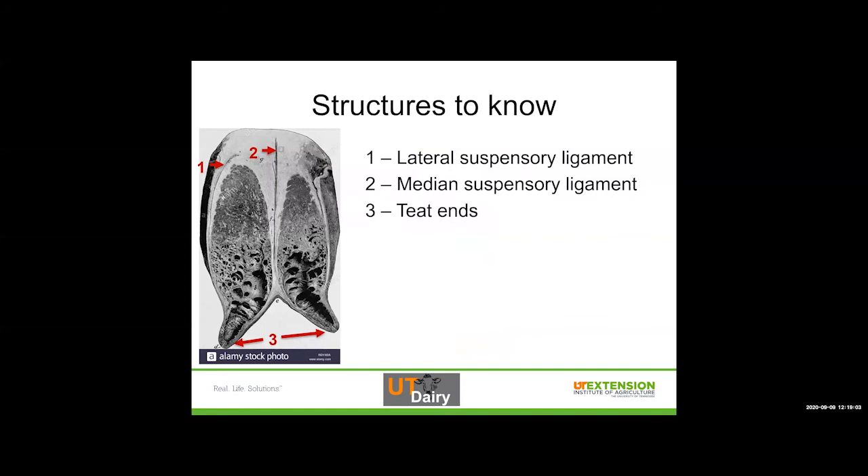Some structures to be aware of: this is a cross section of an udder. The lateral suspensory ligament holds the udder up and into the body. The median suspensory ligament is what you can actually see if you're looking at the back end of a cow — it's that really strong, sharp line that cuts the udder in half and holds the udder up tight and against the body. Strong suspensory ligaments keep the udder from sagging with age or dragging in the dirt. The teat ends are really the only pathway into and out of the udder.